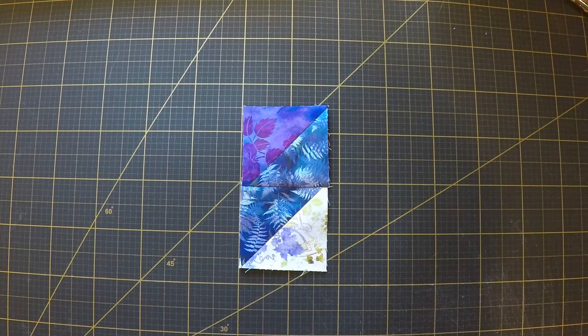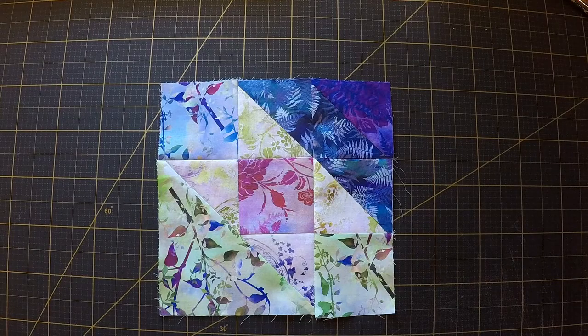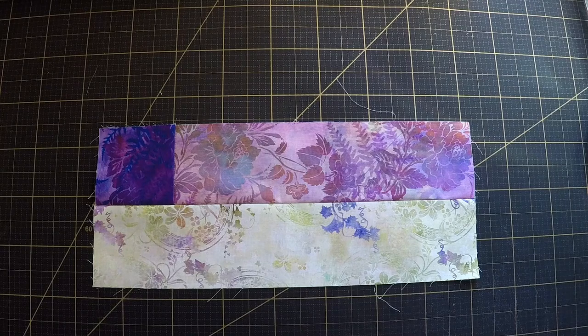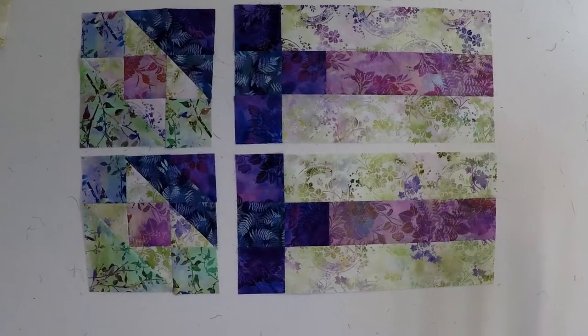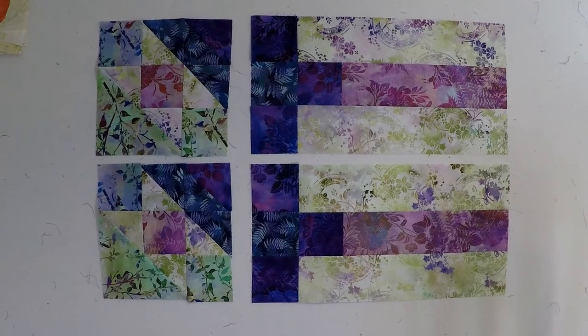We'll be right back. And there's part 7, all finished. Only a few more pieces to go.